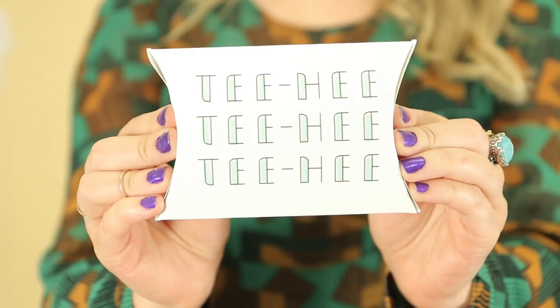How cute is this? This is our pillow pack special for August. It says 'teehee' all over it — how adorable. Let's see what's inside it.